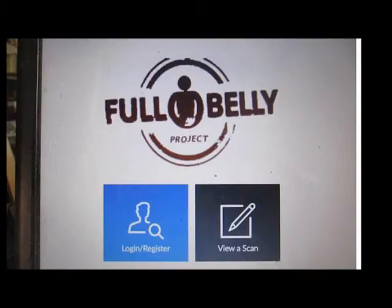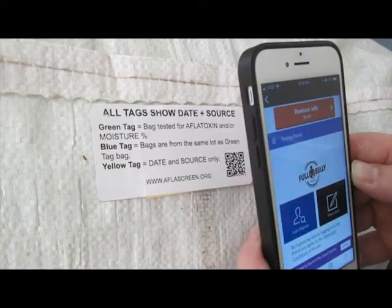So now we have to upload the data. If you are new to the aflascreen program, you have to register with the Full Belly Project to get your own account. Then you order your testing and tagging supplies from the Full Belly Project.